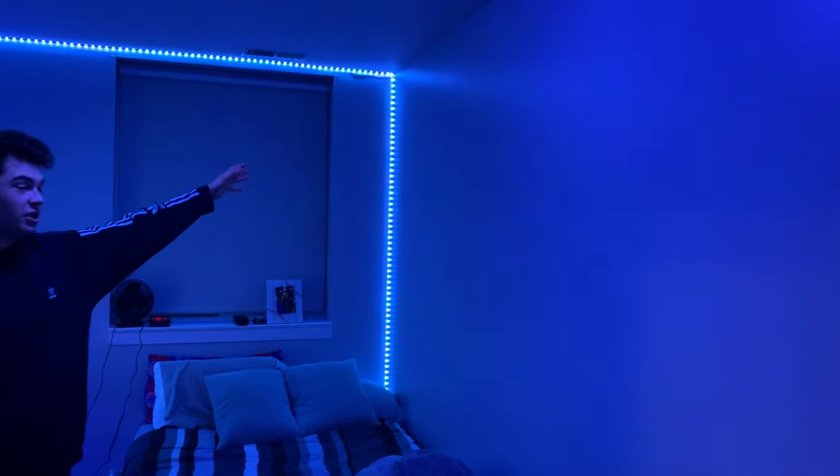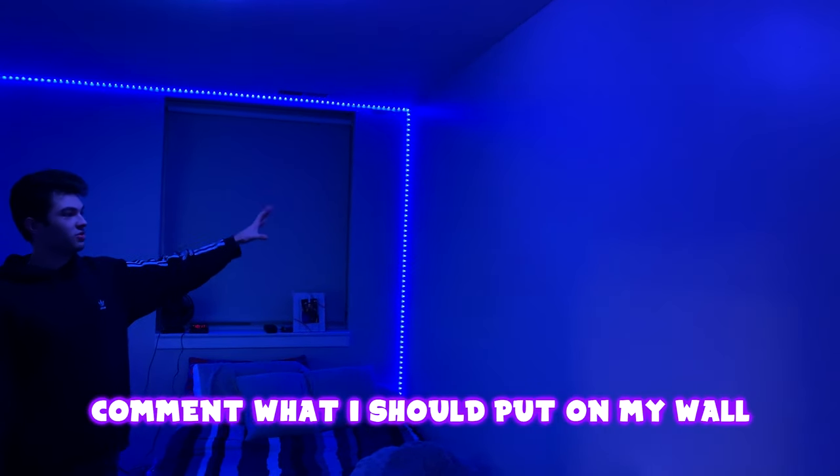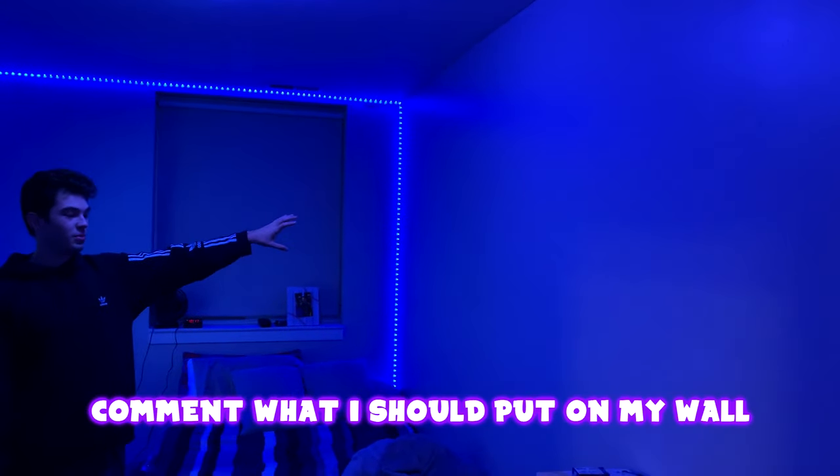Here's my empty wall. I need you guys' help — I need to know what to put on my wall. This is my stream background, so I have no idea what to put there. If you guys have any suggestions, make sure to put them in the comments.